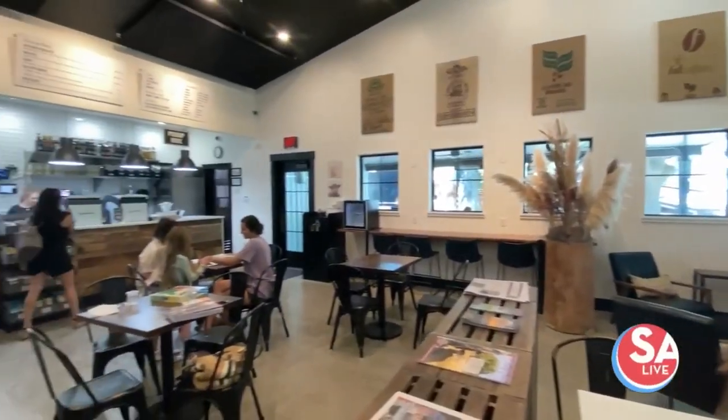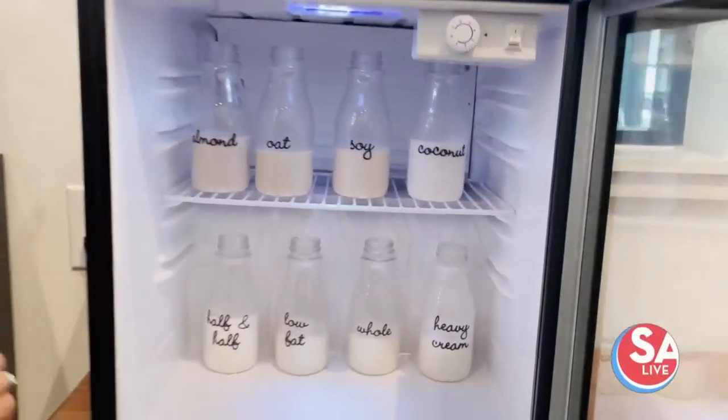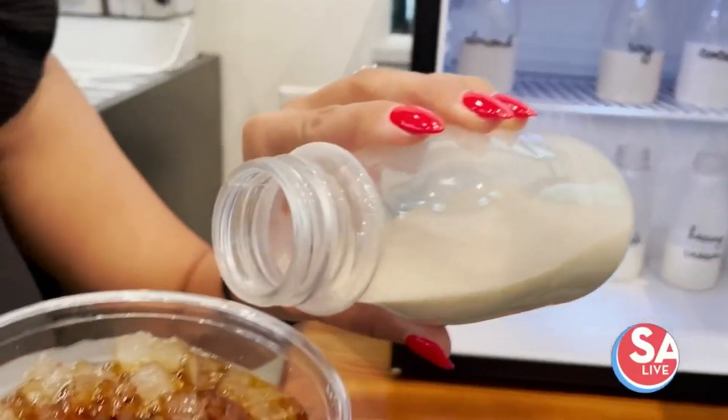The ambiance is indeed welcoming and very Texas-inspired. My favorite part — look at this little milk bar! Now it's time to make some signature drinks. I'm here with Sam — what are we making?